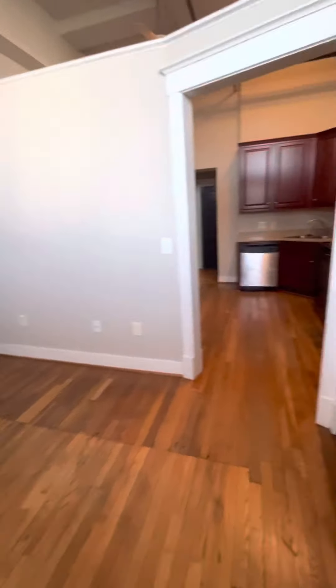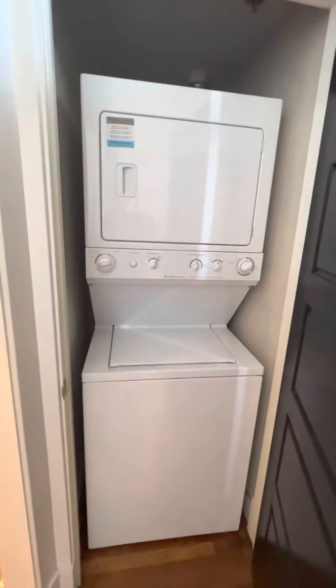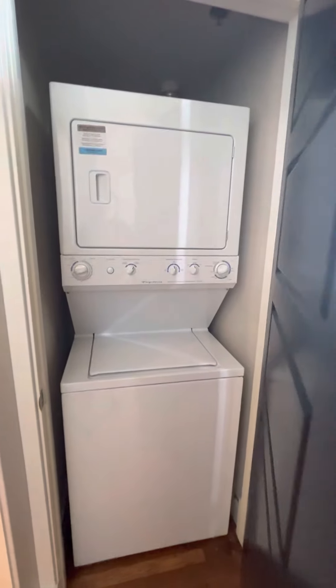You also have a washer and dryer, which comes with the unit — that is standard for all of our apartments.